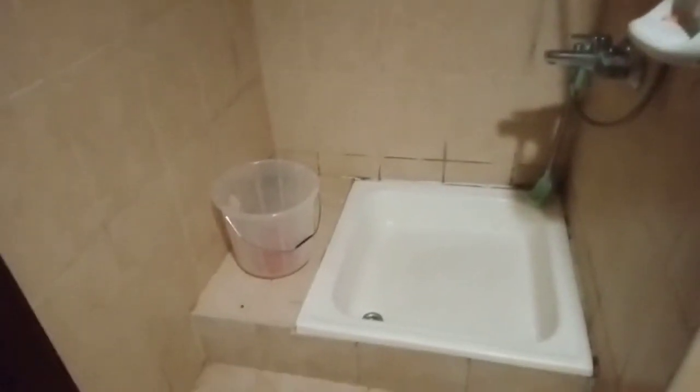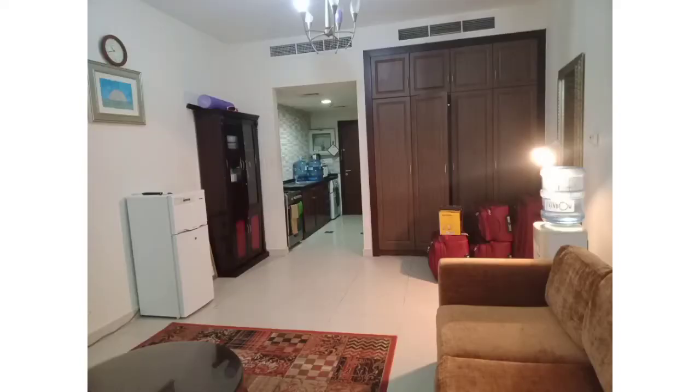There are brooms, a mop, and this is the bathing area. There's the shower, there's a brush for washing, and there are some hooks for hanging a towel or bathroom items. And now this is the living area.